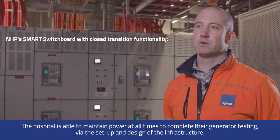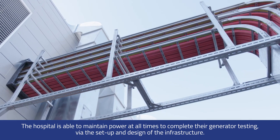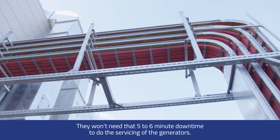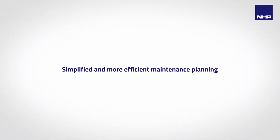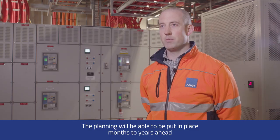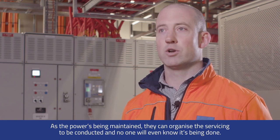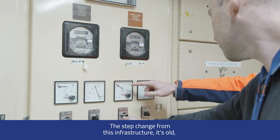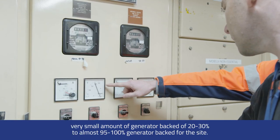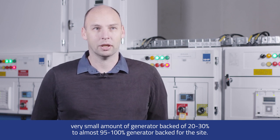The hospital is now able to maintain power at all times to complete their generator testing. By the setup and design of the new infrastructure, they won't need that five to six minute downtime to service the generators. Planning can be put in place months to years ahead, and as power is maintained, the servicing can be conducted without anyone even knowing it's happening. The step change from the old infrastructure is significant — from around 20 to 30% generated backup capacity to almost 95 to 100% generated backup for the site.